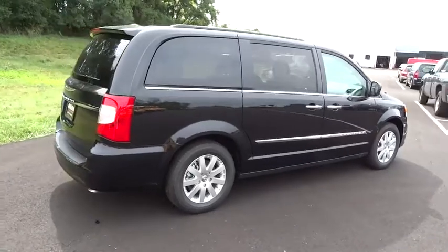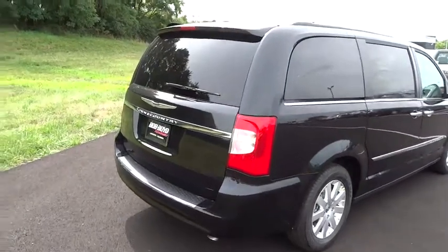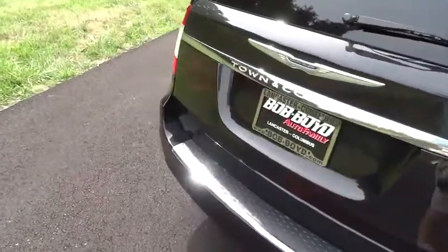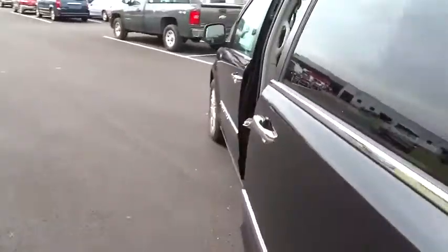Seat 7 comfortably and choose from Stow & Go Seating or the innovative Swivel & Go Seating. This vehicle has less than 100 miles. Wouldn't you look great in this vehicle? Stop in today and see for yourself!